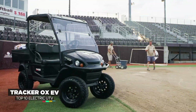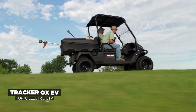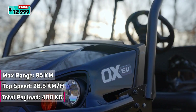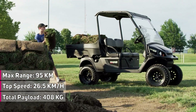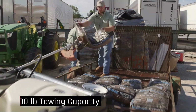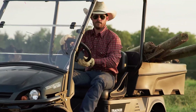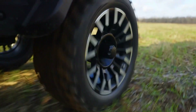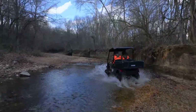The new Tracker Off-Road Electric UTV has just been unveiled, showing off its long-range design optimized for work around a farm or other off-road worksite. Their newest model, the Tracker OX EV, is powered by an electric motor rated at 11.1 kilowatts, coupled with a 48-volt lithium battery. It will hit a top speed of 26.5 kilometers per hour, and the battery will provide a range of up to 95 kilometers. The Tracker OX EV has a 408-kilogram total payload capacity, meaning the cargo bed can be maxed out with enough power left to still carry two adult passengers.